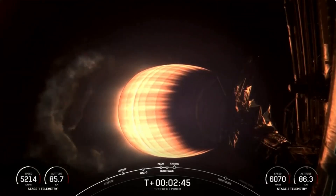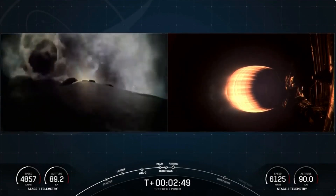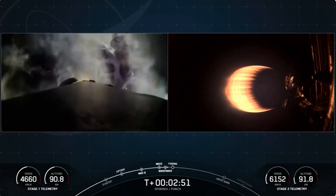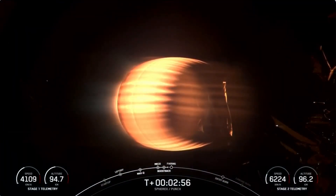Coming up next we will see fairing deploy — that's when the two fairing halves will separate and expose SPHEREx and PUNCH to the atmosphere of space. SpaceX will attempt — they will actually retrieve those fairings back downrange on Go Beyond once they get back to Earth.